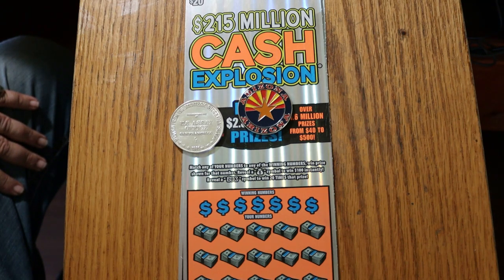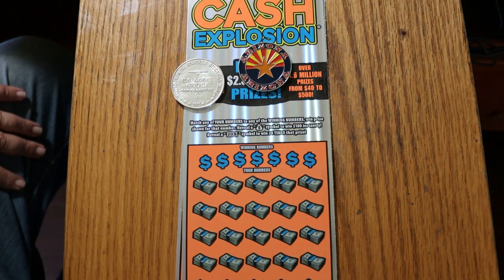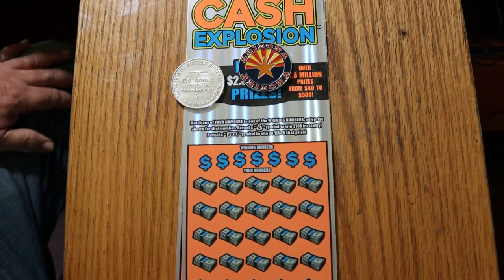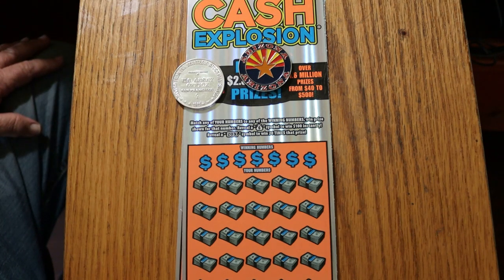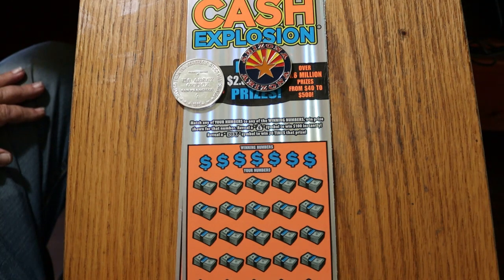It's always been one of my favorites, and of the 20s anyway, it's still my favorite. It's a simple match your number game. Find the money bag to win $100. Find the 20 times symbol to win 20 times the prize, which in a lot of cases will just give you a dollar and get your money back. But you can be surprised by that 20 times symbol.